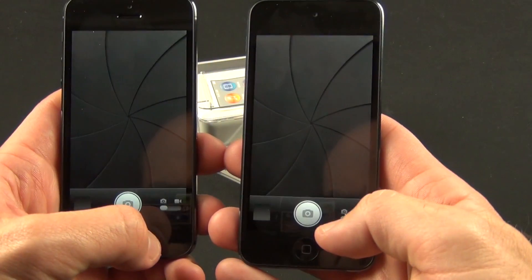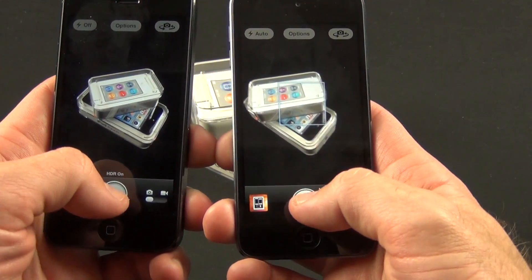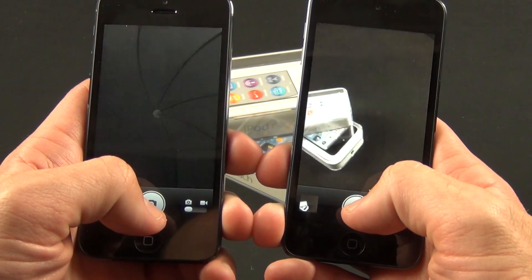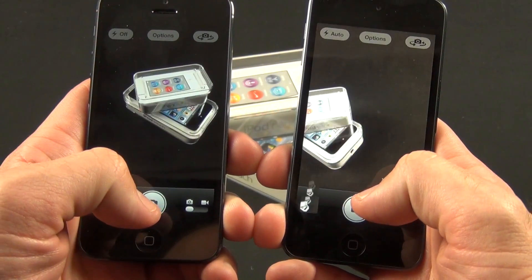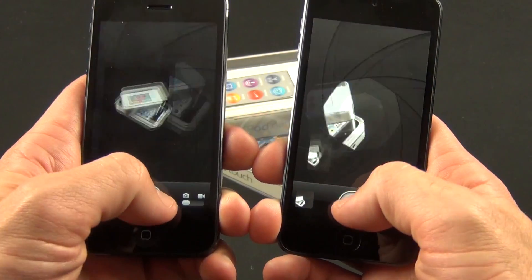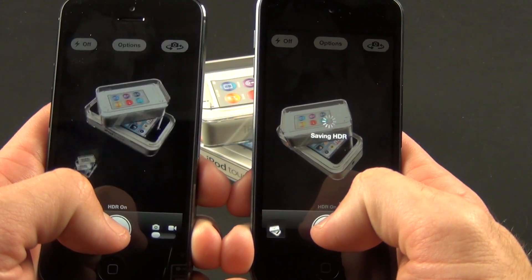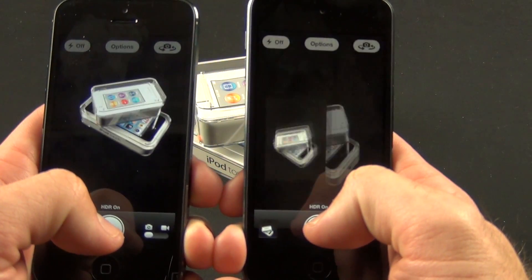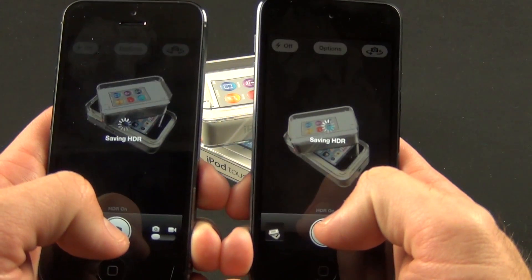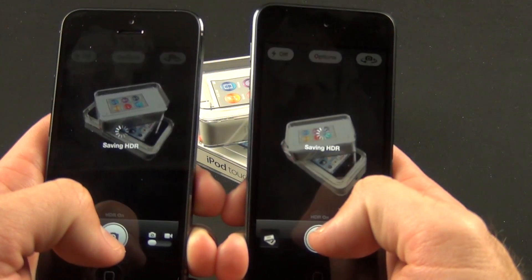A good way to test real-world performance is by comparing the cameras. In terms of load times, the iPhone 5 is still quicker to launch, so it's ready to shoot photos ahead of the iPod Touch. When it comes to taking photos, both cameras are very quick, but the iPhone 5 is quicker, so you can take photos as quickly as you can tap the screen. The iPhone 5 is also quicker at snapping HDR photos, which is more demanding on the system since it requires more system resources to composite the images. We also have to consider that the iPhone 5 is dealing with a higher-resolution 8-megapixel sensor versus the iPod's 5-megapixel sensor.